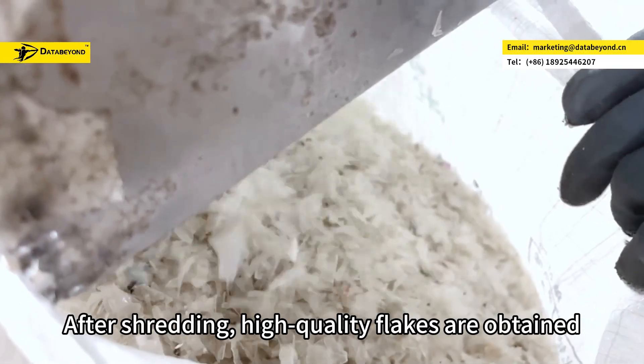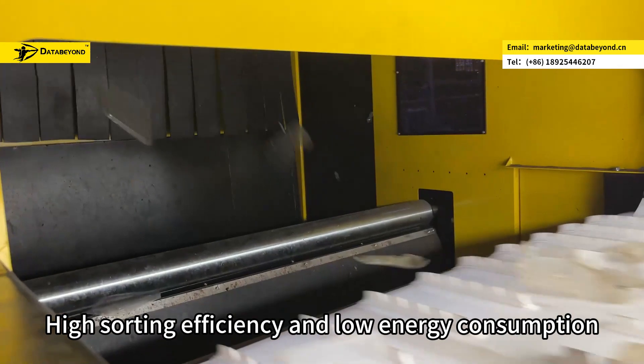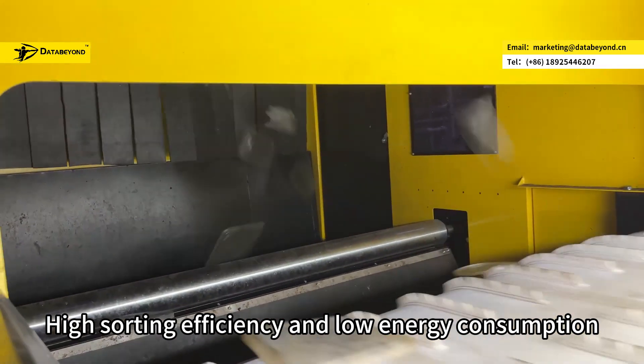After shredding, high-quality flakes are obtained, with high sorting efficiency and low energy consumption.